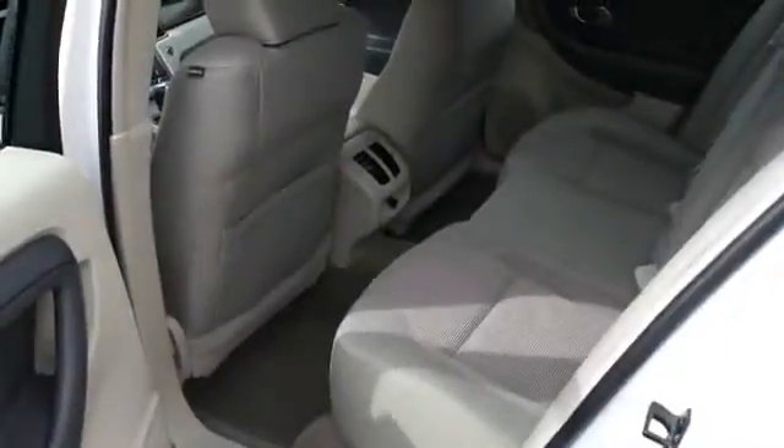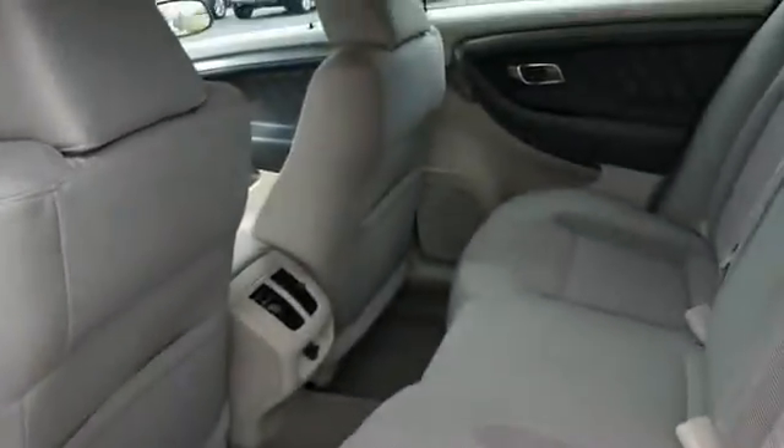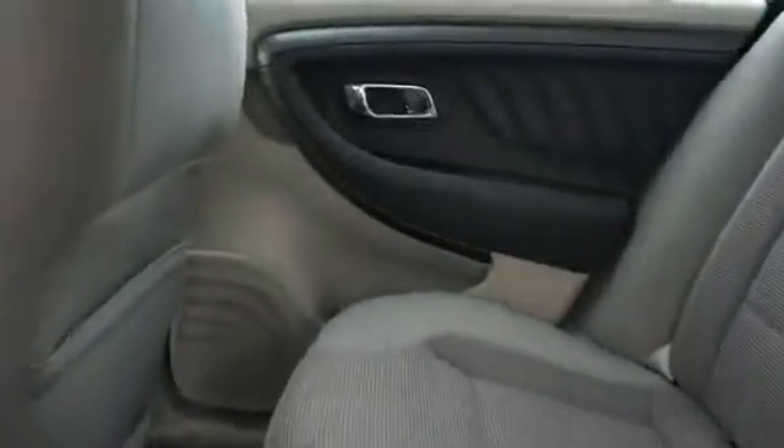Inside you'll find child safety locks, power seats, cruise control, a trip computer, air conditioning, power door locks, power windows, and power steering.